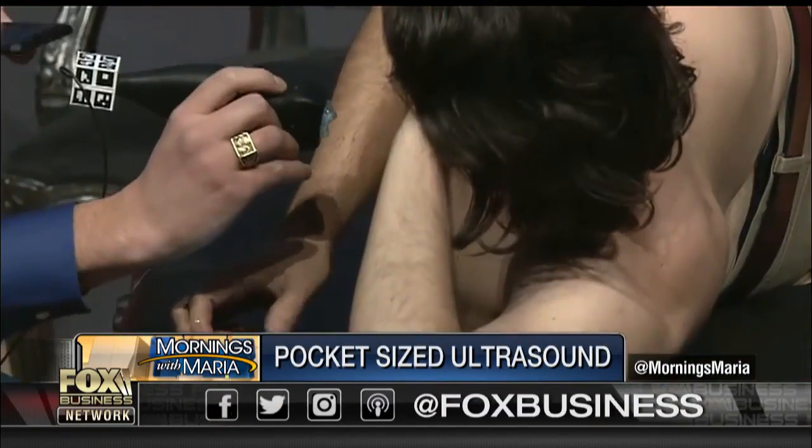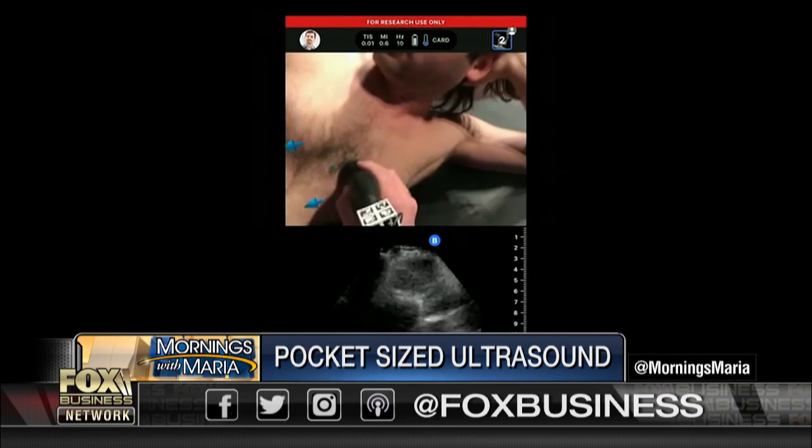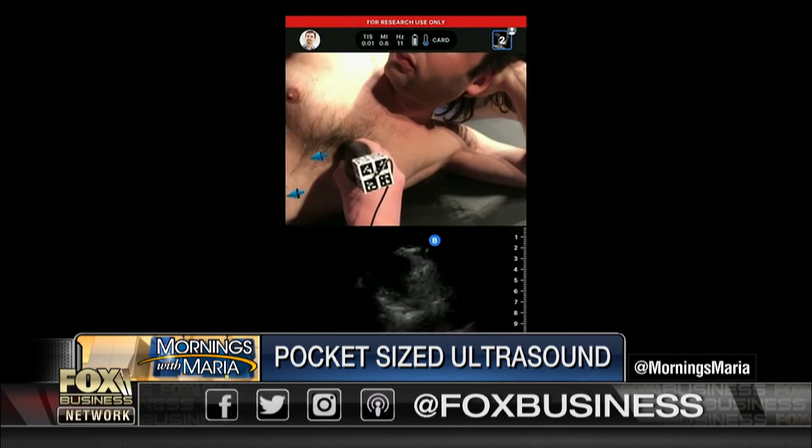Welcome back. Disrupting telemedicine — a new device is now putting an ultrasound in the palm of your hand. The Butterfly IQ, paired with an iPhone, is looking to provide real-time analysis from anywhere with your doctor.